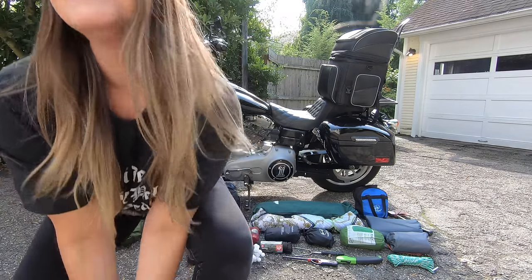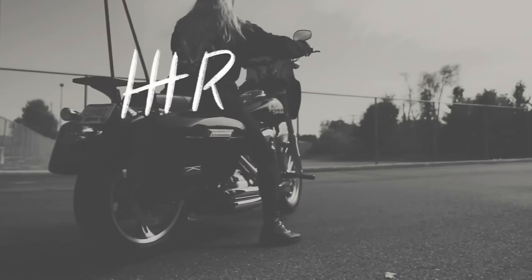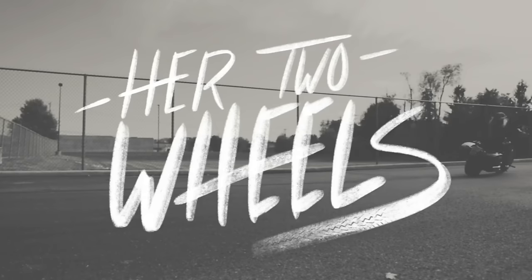Guess what we're doing today? Hey guys! Today we're going motocamping.